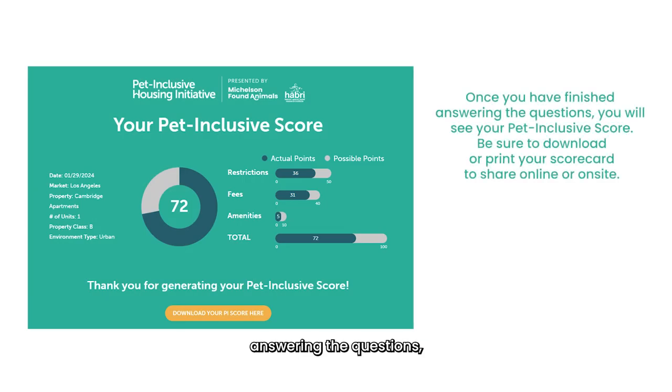Once you have finished answering the questions, you will see your Pet Inclusive Score. Be sure to download or print your scorecard so you can share it online or on-site.